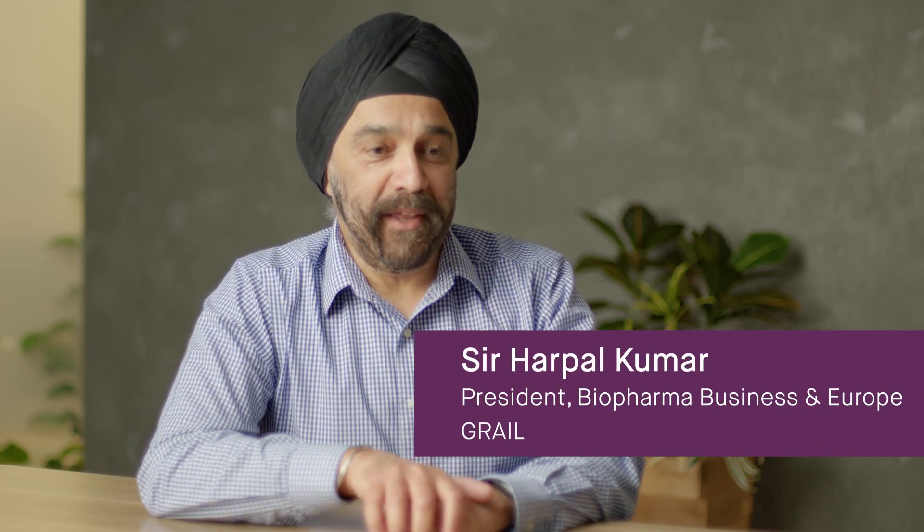GRAIL has become synonymous with the gallery test, which is designed to help us find cancers in people who are still asymptomatic. But the vast majority of patients who are diagnosed with cancer today initially present with symptoms. Now often those symptoms can be very specific and clear, and so a clinician knows exactly what to do. But actually for a very large proportion of patients, the symptoms can be non-specific.